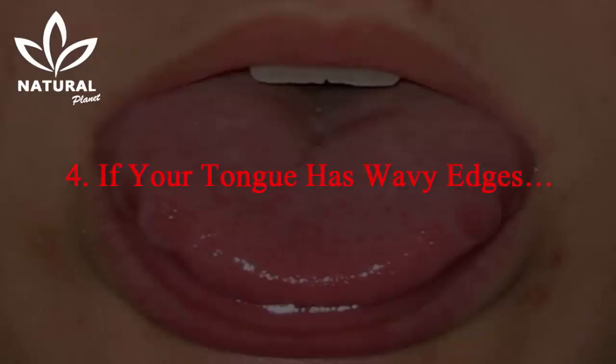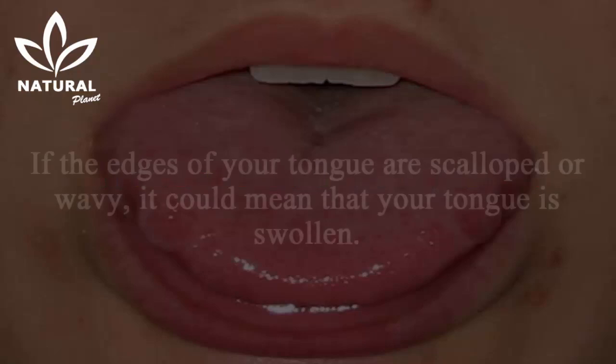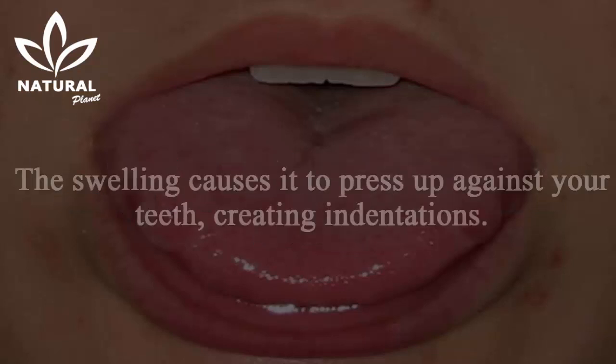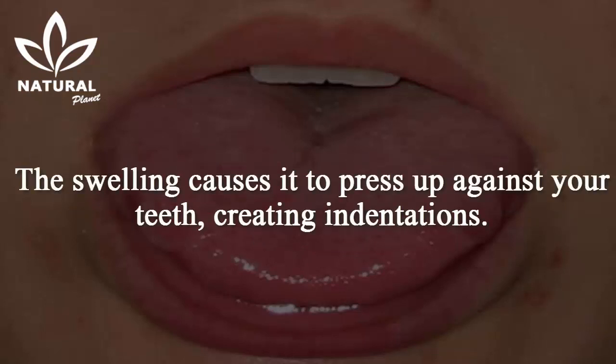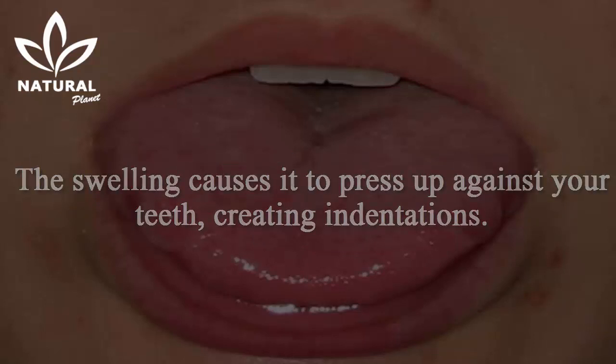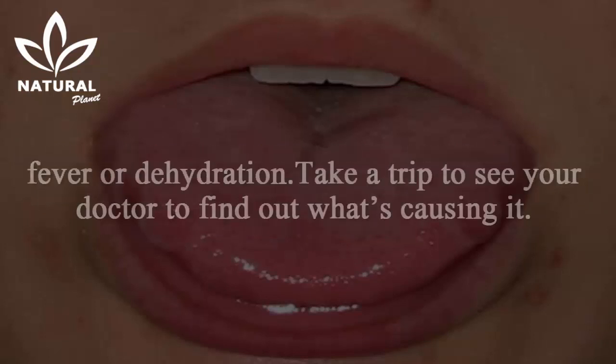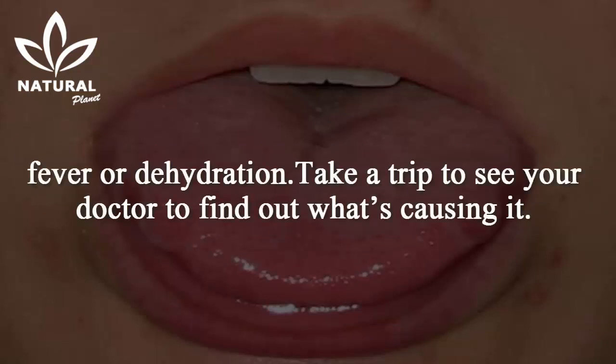4. If your tongue has wavy edges. If the edges of your tongue are scalloped or wavy, it could mean that your tongue is swollen. The swelling causes it to press up against your teeth, creating indentations. It usually occurs as a result of something else going on in your body, such as allergies, a thyroid problem, fever, or dehydration. Take a trip to see your doctor to find out what's causing it.